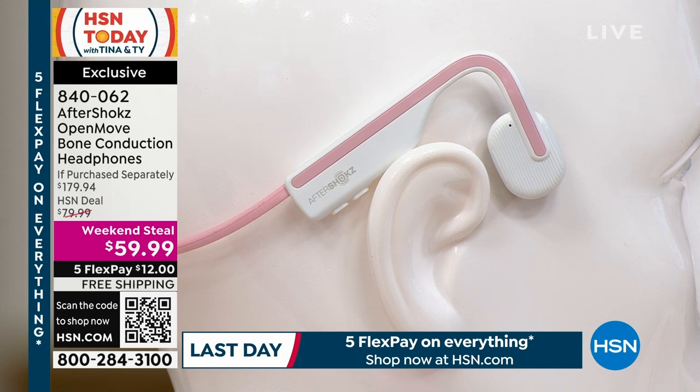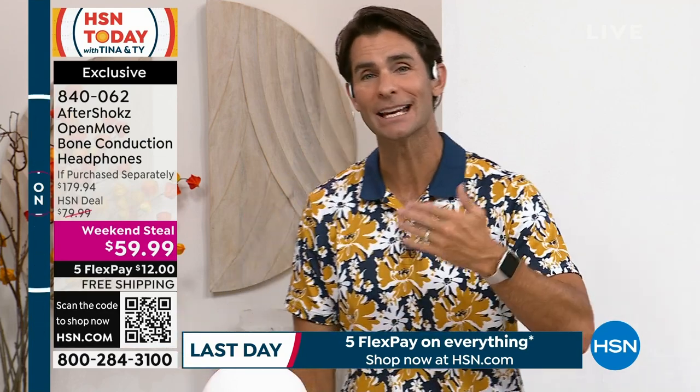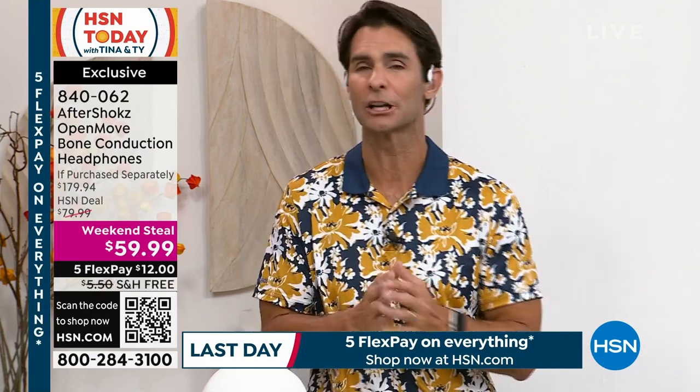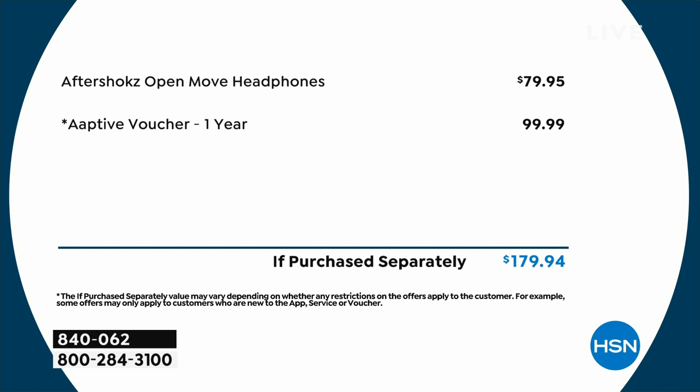What you're looking at right now is the blush pink color; we also have it in all white, at $59.99. The retail value on screen is almost $180: the Aftershokz Open Move Bone Conduction Headphones are normally $79.95, plus the one-year Aptiv membership makes it $179.94. Right now, not only is it $59.99, but because it's five flex payments and free shipping, all you're putting down is just $12.